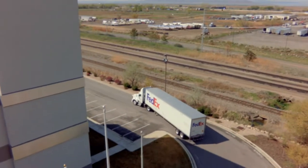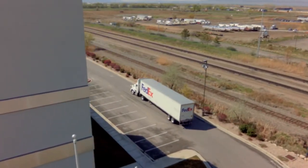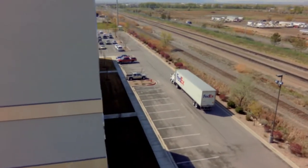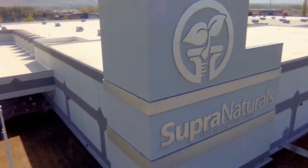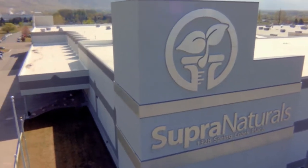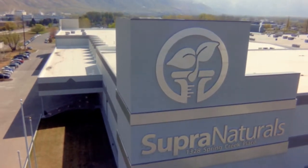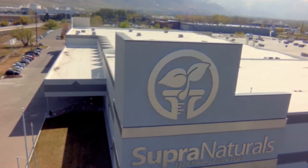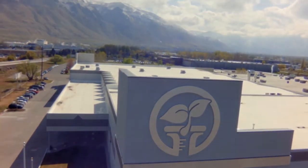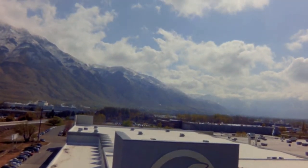We hope you've enjoyed this look behind the scenes at how Sizzle International proudly manufactures its products at our high-tech production plant. Because of our investment in this state-of-the-art facility, we remain the number one supplement and personal care company in the world. It's just one more reason our customers and distributors are proud to be a part of the Sizzle family — the best in the business. Join us.